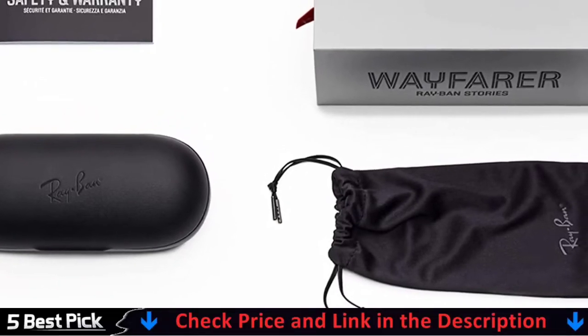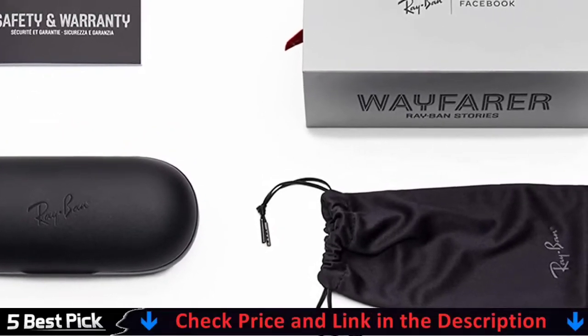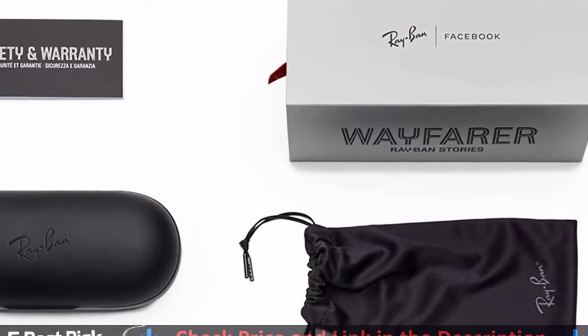To take a picture, there's a capture button on the right arm, and a touch-sensitive surface gives you call, playback, and volume controls.